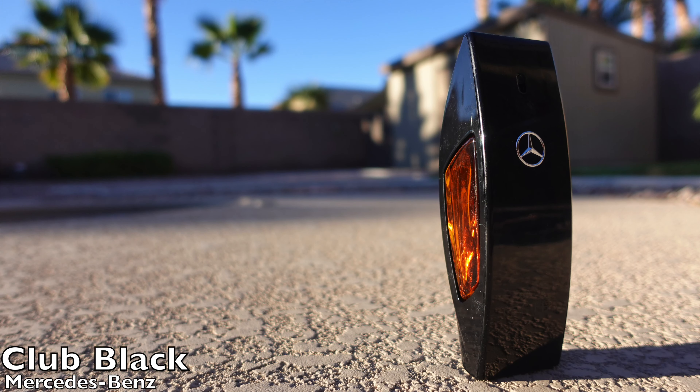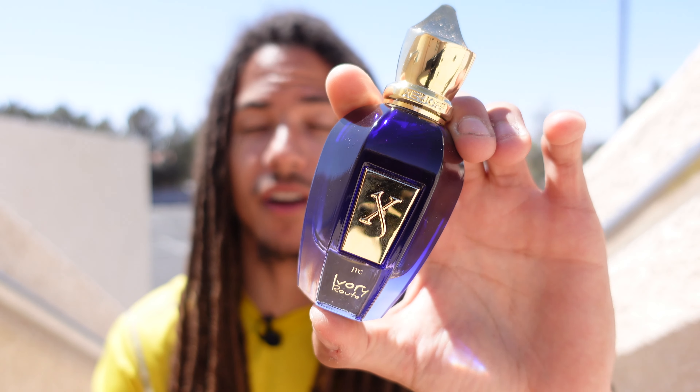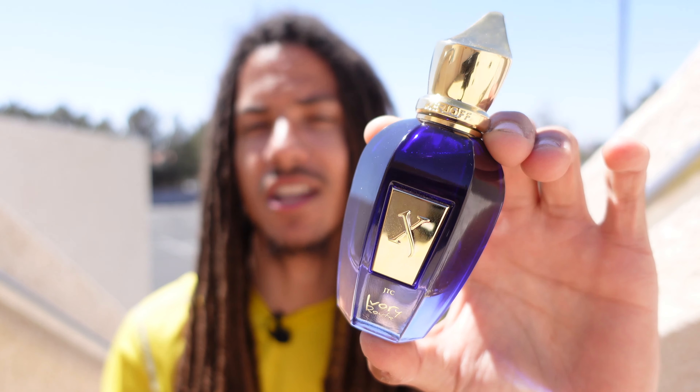Now on to my honorable mentions. One honorable mention is Mercedes-Benz Club Black — I currently don't own it anymore, I sold it off. I love the fragrance, I just have another fragrance that I think is a little bit better and more high quality. That is Xerjoff's Ivory Route — very, very vanilla-forward fragrance, really really sweet. I do classify this as a gourmand because it is so sweet, and although I might not be the biggest fan of Ivory Route, it's got a little bit more going on and it's a lot more spicy compared to Club Black.